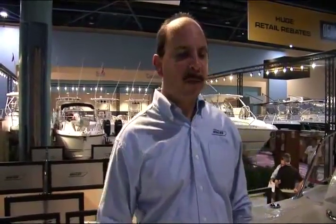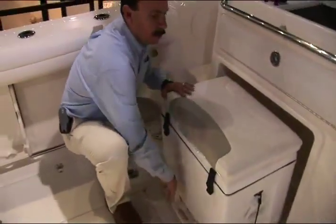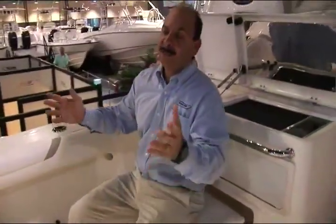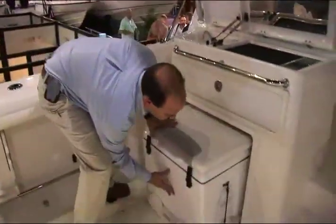The next standout feature of the cockpit of the 345 is all the great seating available, beginning with the pull-out cooler that doubles as a seat. This unit slides out — it's a nice fiberglass cooler with a cushion on top. It's a great place to sit and watch baits if you're fishing, but when you don't want it out, it conveniently slides away and stores neatly out of the way.